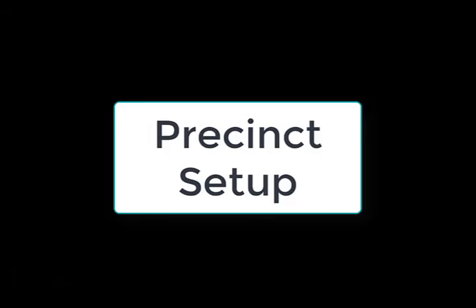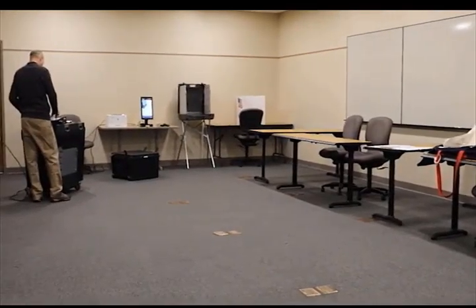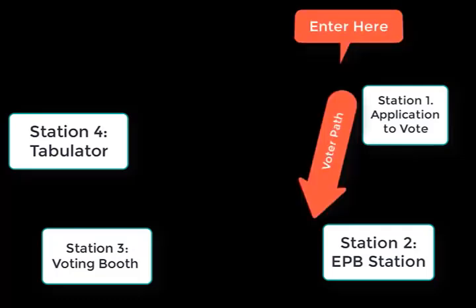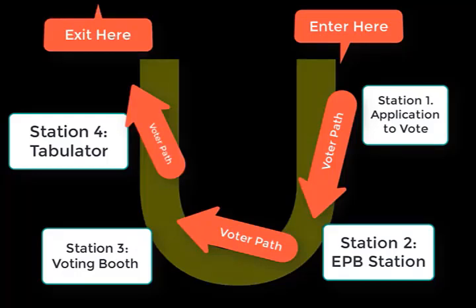Precinct setup is important. Ensure tables, chairs, and the stations they represent are placed in a manner that allows for an orderly flow through the process and include the appropriate supplies. When possible, we recommend using one door to enter, setting up tables in a U shape, and having voters exit out a different door.